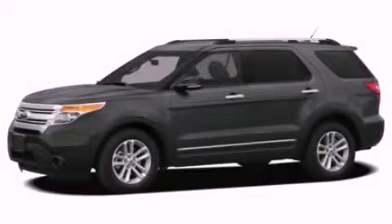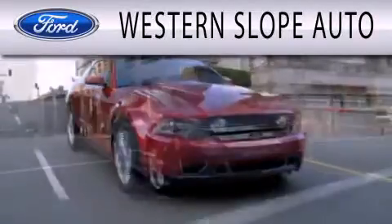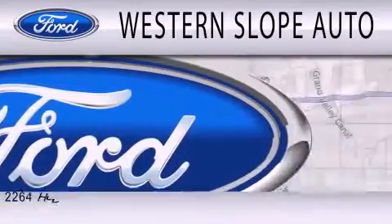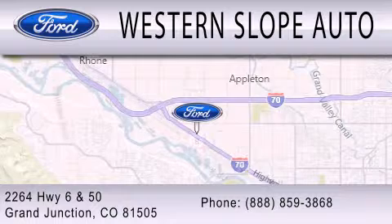Call now to find out how you can own this breathtaking vehicle. Western Slope Auto is dedicated to doing everything possible to ensure that the experience you have selecting your next vehicle is as pleasant as possible. We're located at 2264 Highway 6 and 50 in Grand Junction.